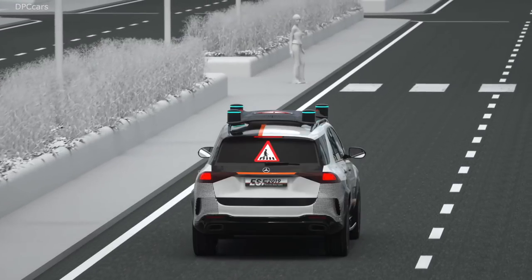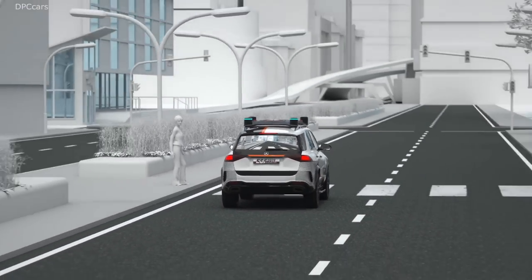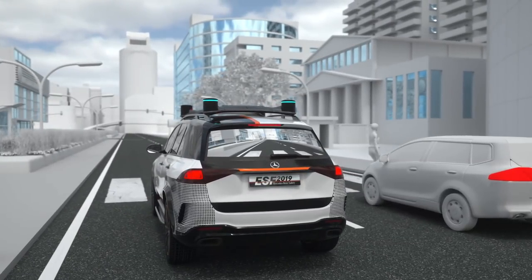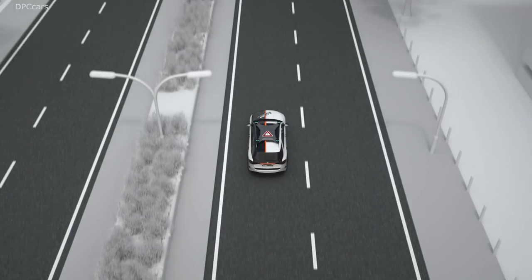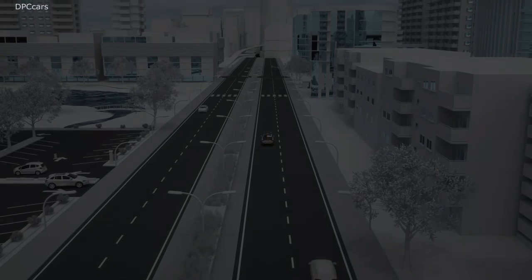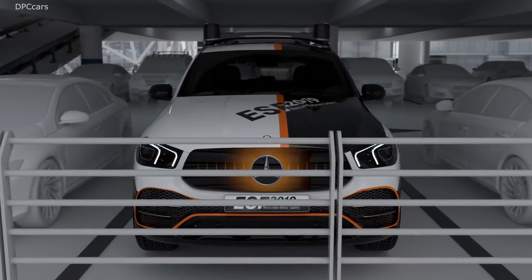The situation is explained to following traffic via projection on the rear window. A symbol appears to show why the ESF 2019 is stopping. The camera image showing the pedestrian in front of the ESF is then projected, so the drivers behind can see live what's happening. Through its intuitively understandable communication, the ESF 2019 creates what we at Mercedes-Benz call informed trust. The 360 degrees pedestrian protection warns and supports if there is a risk of collision with stationary or moving pedestrians or cyclists while parking or maneuvering.